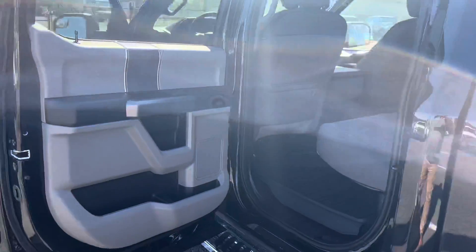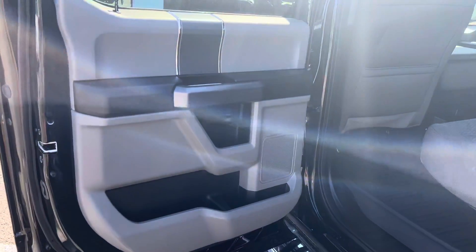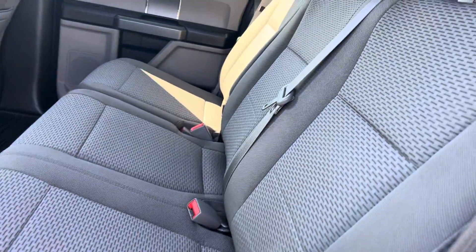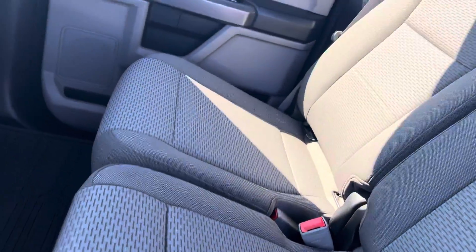Hey guys, it's DeMory here picking up the interior portion of this 2018 Ford F-150 XLT. Starting with the rear, you got your power windows. The rear interior looks practically brand new — doesn't even look like anyone ever sat back here, to be honest with you.